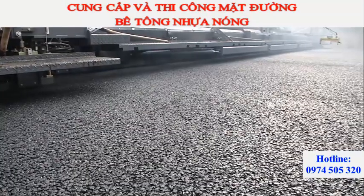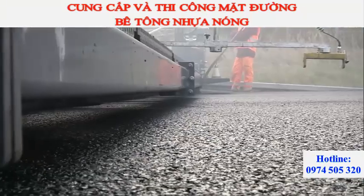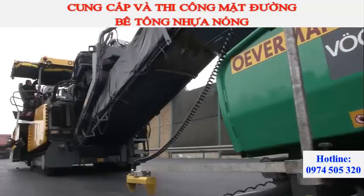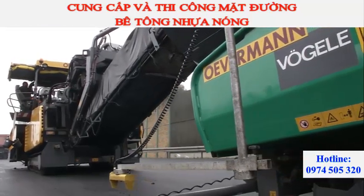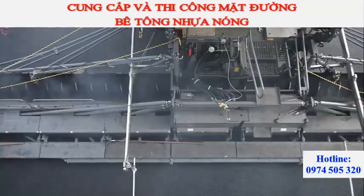The Vögele team in Berlin also uses Vögele technology for grade and slope control — namely Niveltronic Plus, the system for automated grade and slope control in combination with a big multiplex ski as the sensor. Machine technology and grade and slope control are perfectly matched, ensuring a superb paving result.